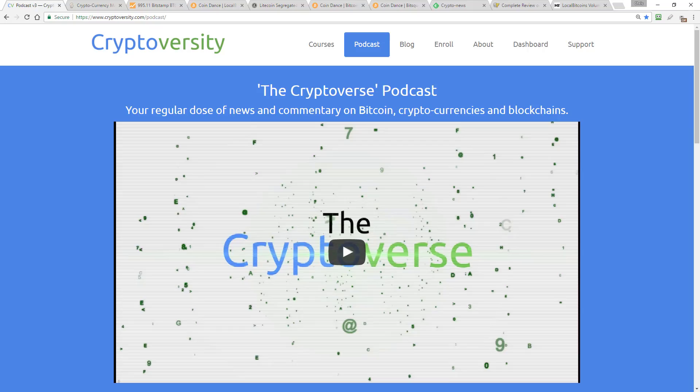Hi there guys and welcome to the latest episode of the Cryptoverse, your regular dose of news and commentary on Bitcoin, cryptocurrencies and blockchains. I'm your host Chris Coney. Today is Monday the 13th of February 2017, so let's get into today's episode.